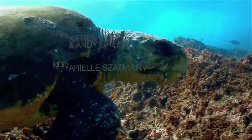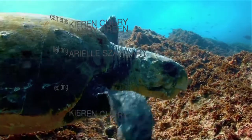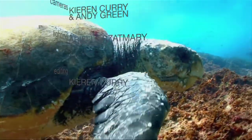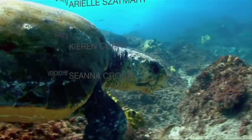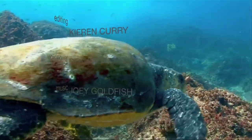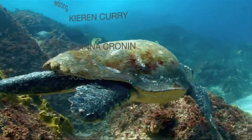You can do your part to protect these ancient mariners of the sea by recycling plastic materials, switching to reusable shopping bags, adopting responsible fishing practices, taking part in beach cleanups, and supporting conservation efforts.